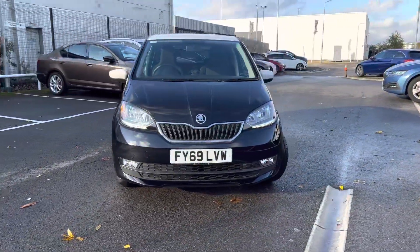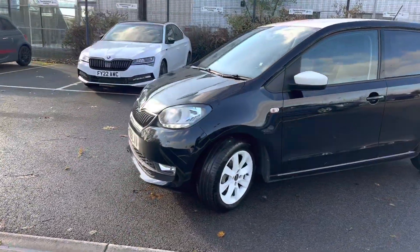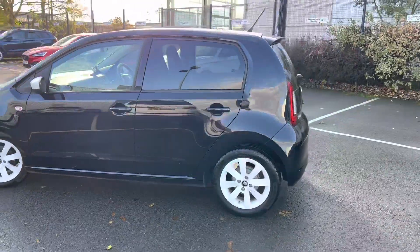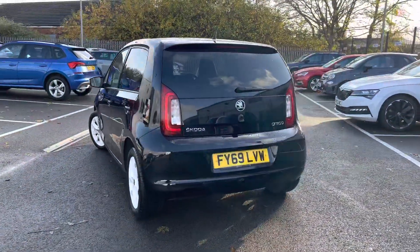Hi, welcome to DMK Skoda in Grimsby. I'm Ashley and today I'm going to be showing you around this 69 plate Skoda Citigo. It's a colour edition, it's got 15 inch Crux alloy wheels, and it's had full service history with ourselves and only one keeper from new.